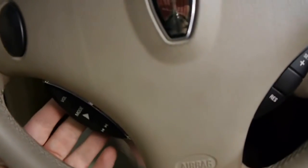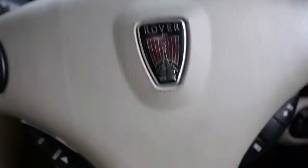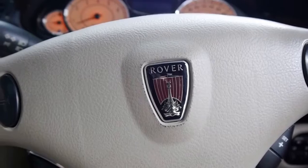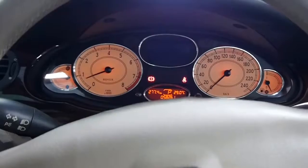We also have the sunroof, illuminated vanity mirrors, and an auto dimming mirror — just about every luxury you could conceive of for the year. Cruise control and volume on the steering wheel, power windows of course. And once they're all up, you can have a listen to just how quiet it is in here.